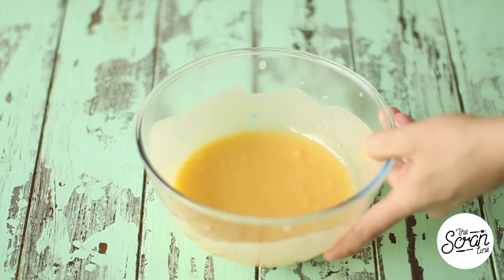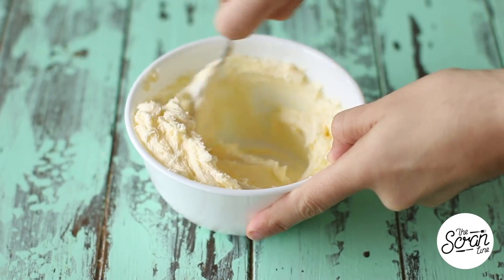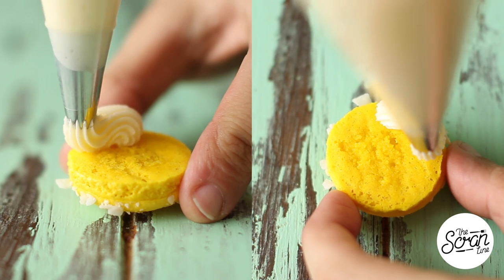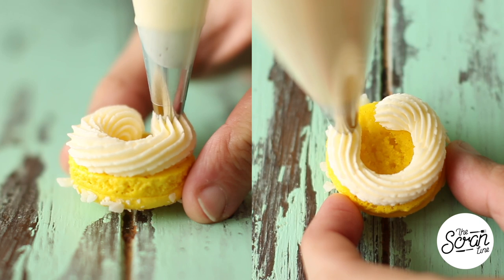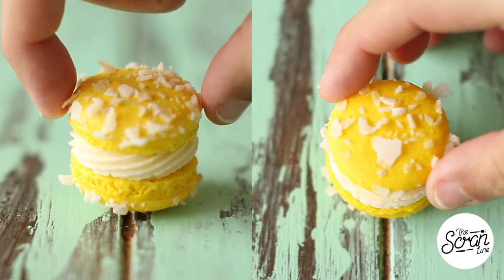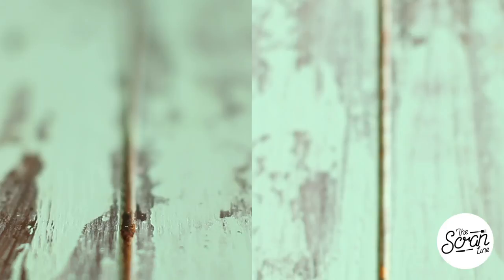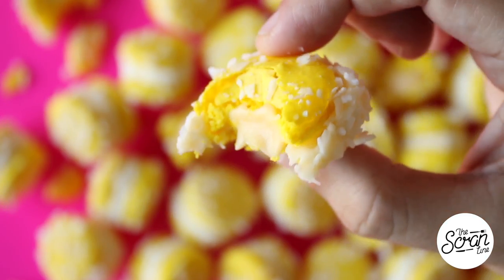To flavor your buttercream frosting, add some coconut essence and mix until well combined. I've fitted my piping bag with a Wilton number 32 tip and I'm going to frost the buttercream in a swirl around the macaron, fill the center with the pineapple curd, then sandwich it with another macaron. Finally, coat the frosting in coconut chips — and that's pretty much it for the pineapple coconut macarons.